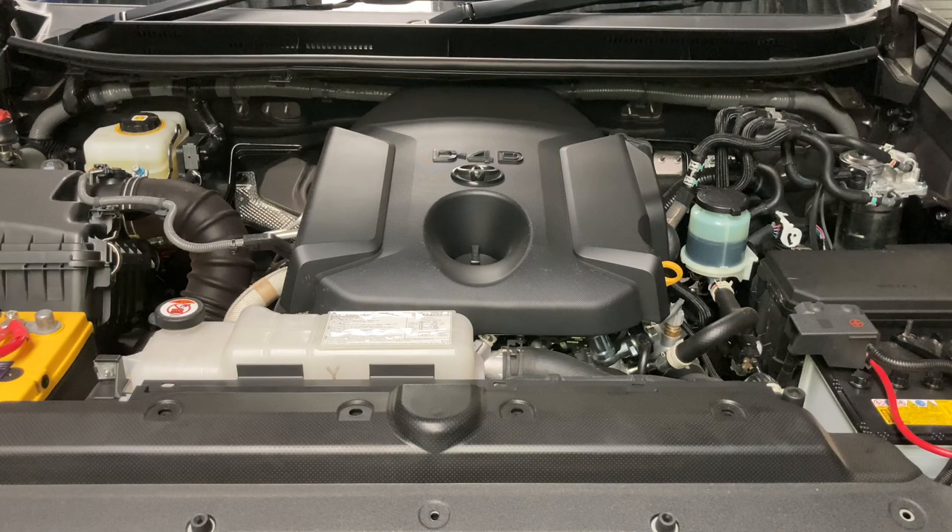Why does the trans temp go up if you've got the torque converter locked? It seems obvious — it's all to do with heat, connected to the engine and the heat from the engine. Because the smaller the engine, the more it's going to work. So as much as it does the job, is it a tow vehicle? Yes, it is.